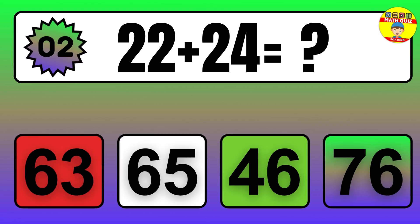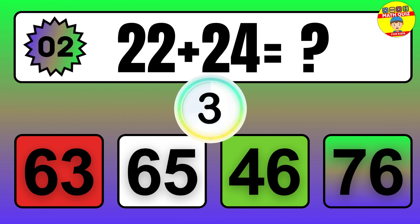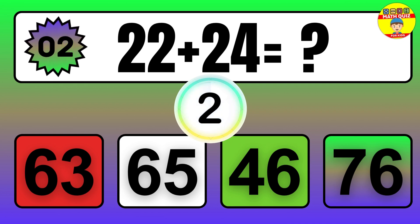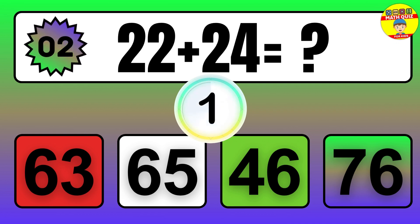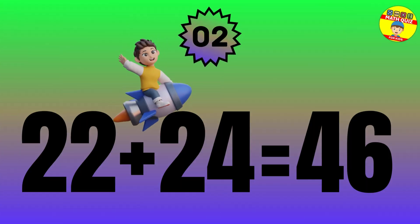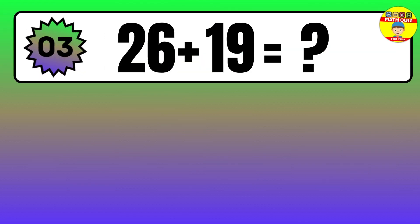Question: 22 plus 24 equals what? The answer is 22 plus 24 equals 46.